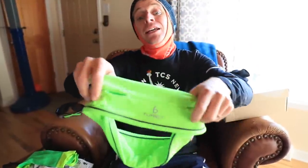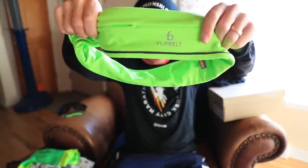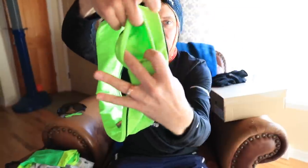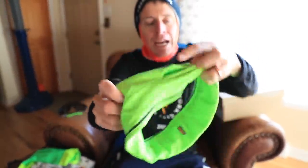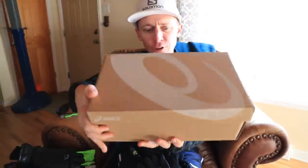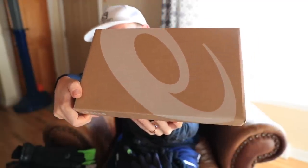Moving down the body — the Flip Belt. This is what I use to carry my phone when I'm out running, and to listen to audiobooks. The phone slips right in that hole and you pull it over your waist. I prefer the Flip Belt over Nathan — I also have a Nathan but I prefer Flip Belt.